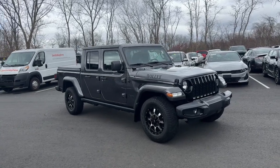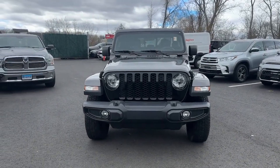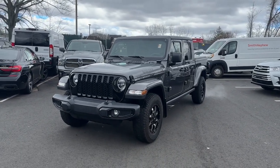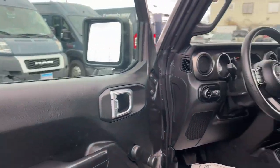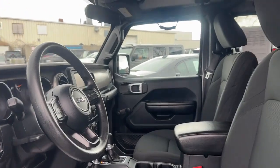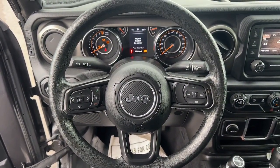You will be amazed by this 2021 Jeep Gladiator with less than 70,000 miles on the odometer. This vehicle provides excellent value. Here's an off-roader's dream come true — the Gladiator. This uniquely designed mid-sized pickup delivers rugged versatility, modern comfort, and classic upright styling. Impressive towing capability, available diesel power, and a host of customizing options let you create the